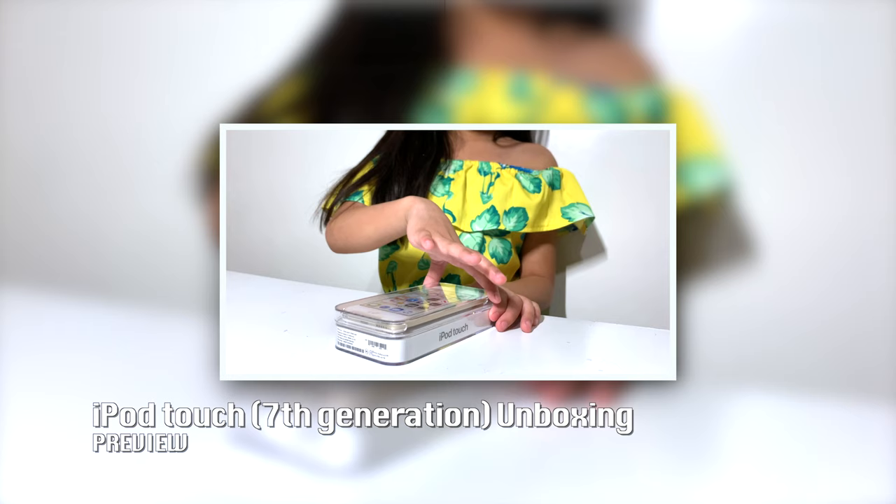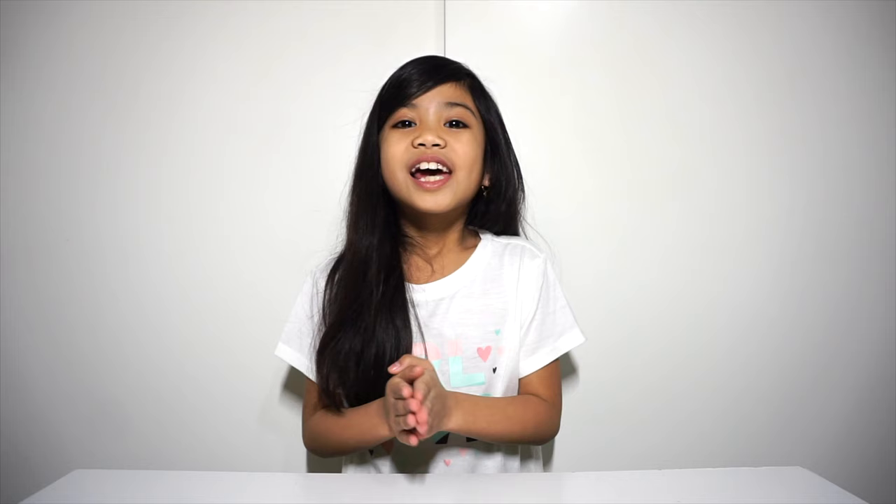Thank you everyone who commented and liked my video, and thank you for all of the subscribes. If you're watching, hi! If you didn't watch the video yet, I will leave it in the end screen. Two weeks ago, I unboxed the iPod Touch Gold. It was so exciting and I didn't expect a lot of views. Right now, it's my number one viewed video on my entire channel.